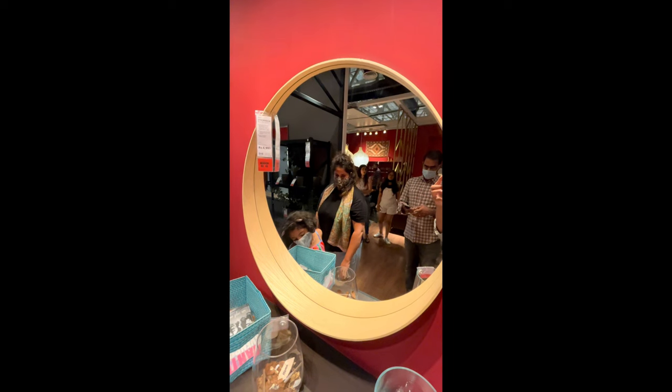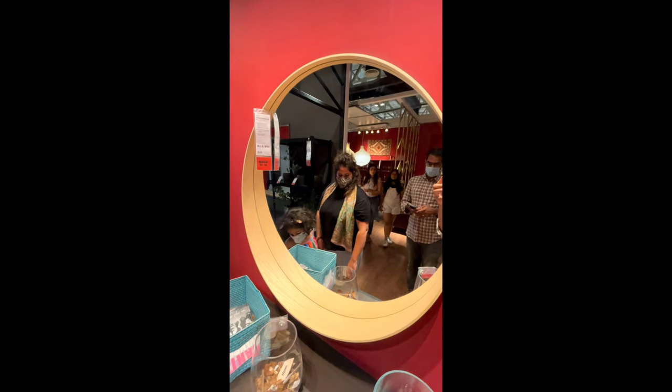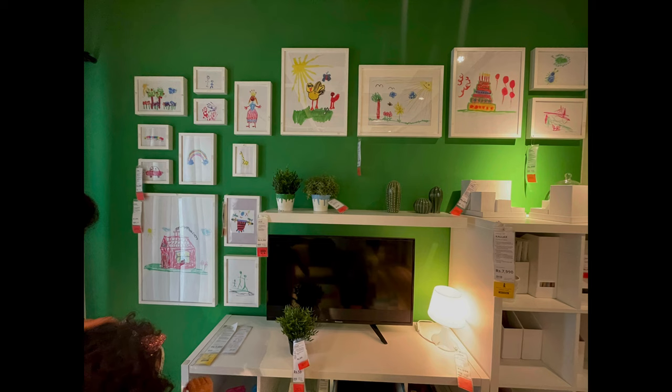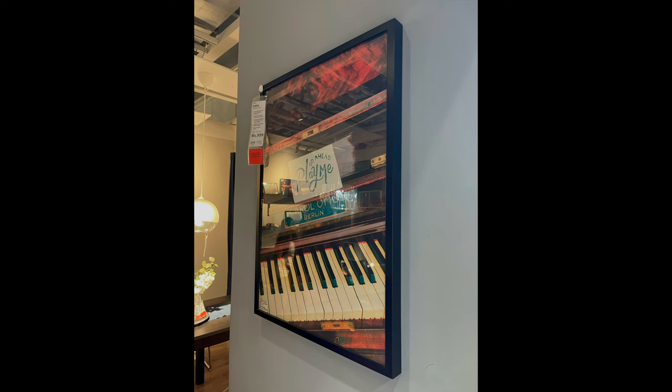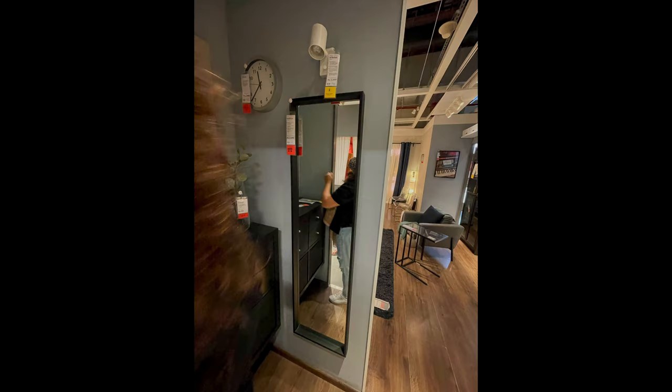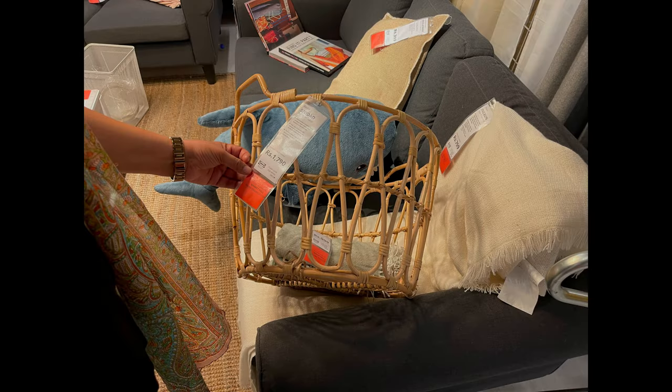This round mirror is a very good option for your foyer area as well as for wall decor. How cute is this basket!